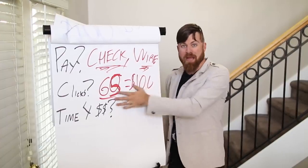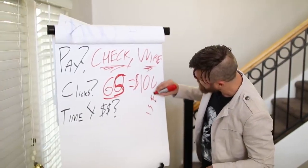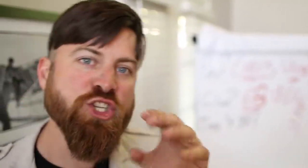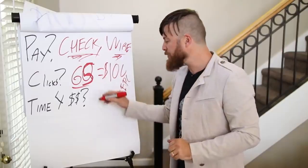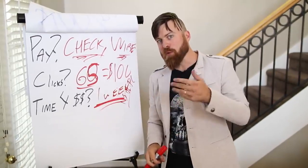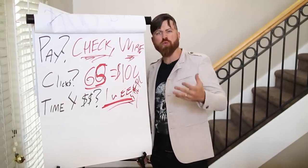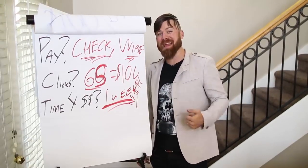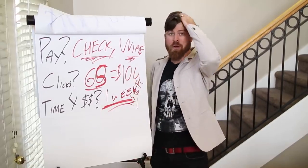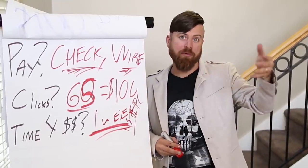The offer, just to get technical, is a $1.50 EPC — that's what the average people make. The time in which you will be able to receive this money is about a week and 3 days. The affiliate network I'm going to show you pays out what's called weekly net 3, meaning they pay every week at the end of the week and then take 3 extra days. So at the most, it'll take about 10 days to get paid.